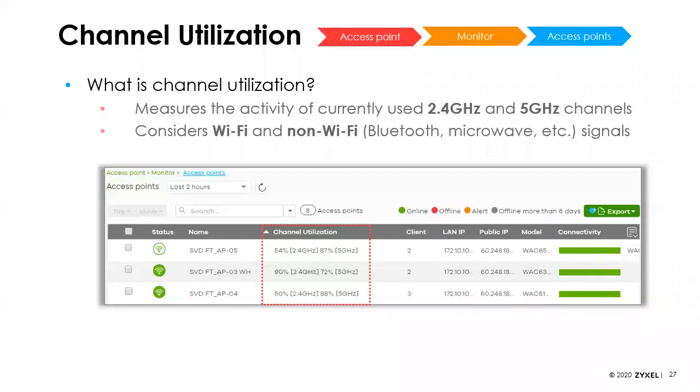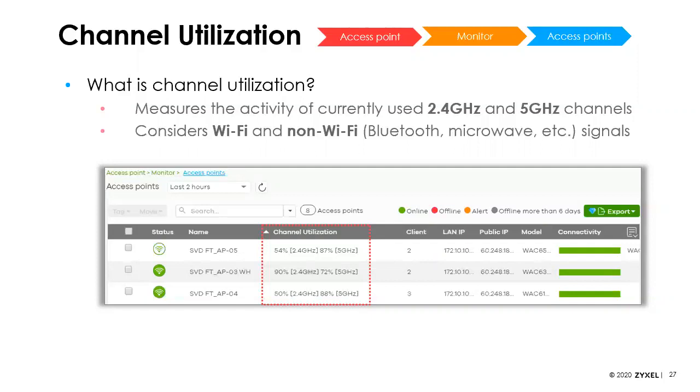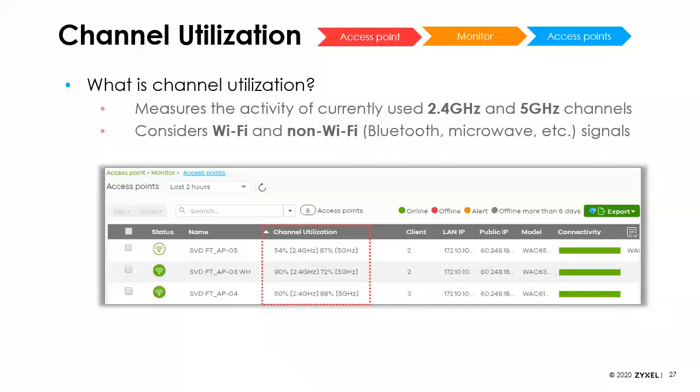With the Wi-Fi 6 access point's dedicated monitoring radio, we now have the ability to monitor the RF environment. There's a new report showing channel utilization that looks at both Wi-Fi and non-Wi-Fi use of that frequency. This may still work with older 802.11ac products, though it may not be quite as accurate as with the Wi-Fi 6 AP.